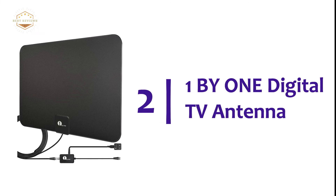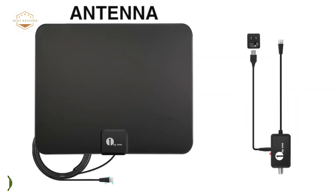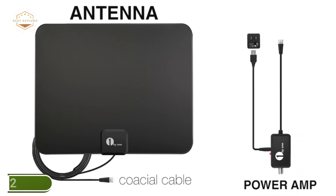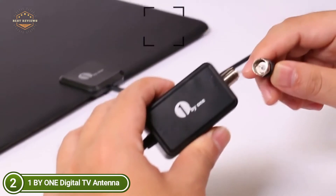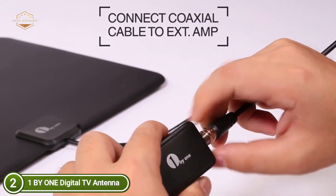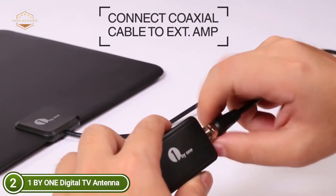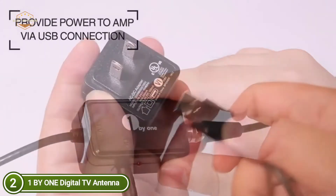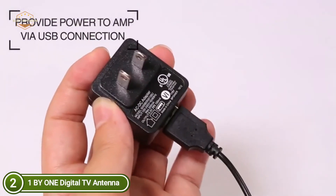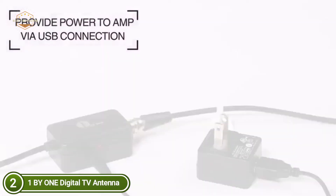Number two in our list is the 1BY ONE Digital TV Antenna. With a sleek and light design, it is elegant and simple to put up — you could place it behind the television set, put it on a wall or window, or anywhere you'd like, as long as TV signals can be received there. Its HD TV antenna is large enough to receive TV signals for up to 200 miles, and it comes with signal amplifiers to help amplify the signal for the most effective reception.